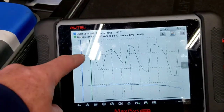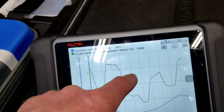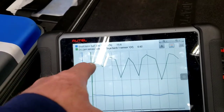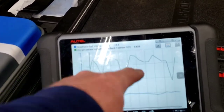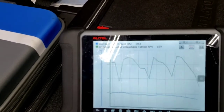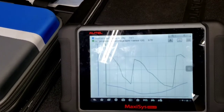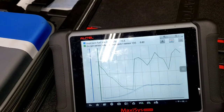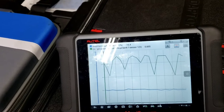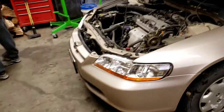Ideally I want to see the O2 sensor swing the full range from 0 to 1 volt — all the way down and all the way up — so the ECU gets full feedback and makes proper lean-to-rich corrections. Right now it's mostly staying high above 450 millivolts. That's the narrow-band sensor limitation. A wide-band gives more accuracy. We still need to do further checks on the O2 sensor and other systems.